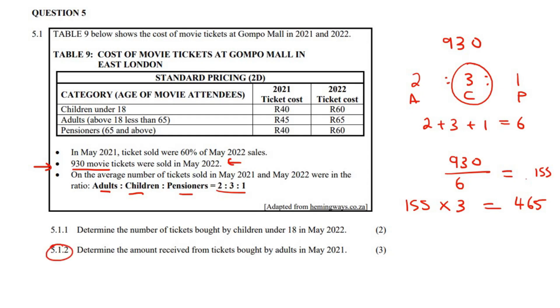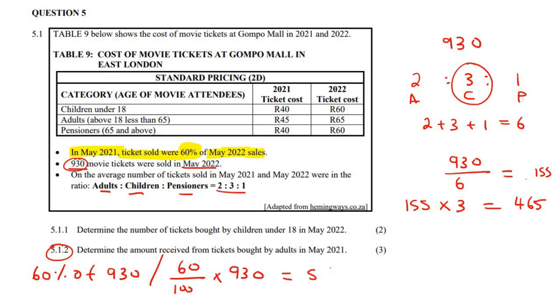This question says: determine the amount received from tickets bought by adults in May 2021. We know that in May 2022 there were 930 tickets sold. But for May 2021, the tickets sold were 60% of the May 2022 sales. So we work out 60% of 930: that's 60 over 100 multiplied by 930.